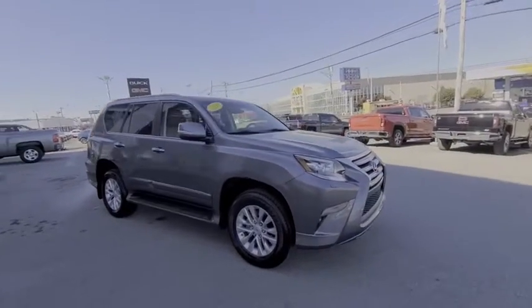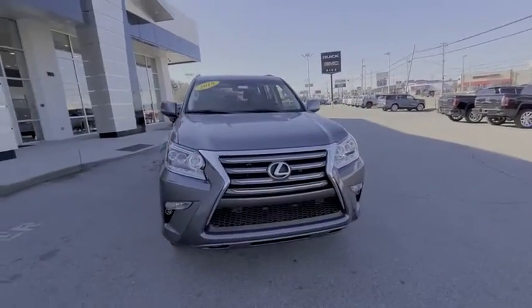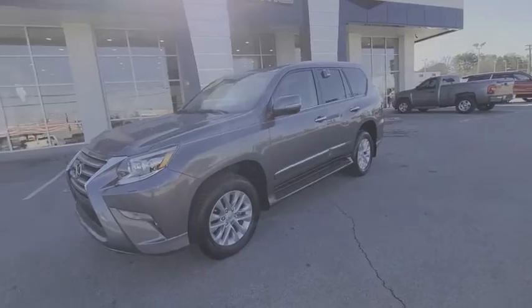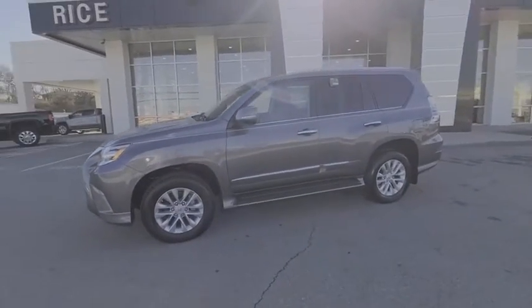Power passenger seat, traction control, power liftgate, heated seats, navigation system, backup camera, leather-wrapped steering wheel, Bluetooth, dual airbags, alloy wheels.